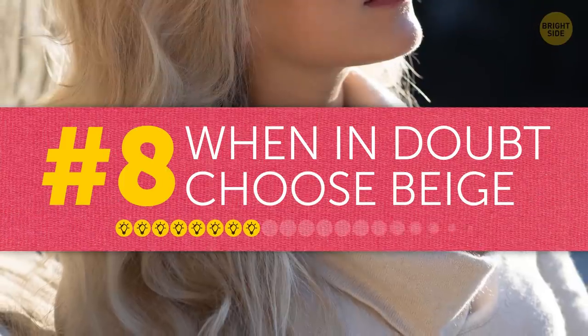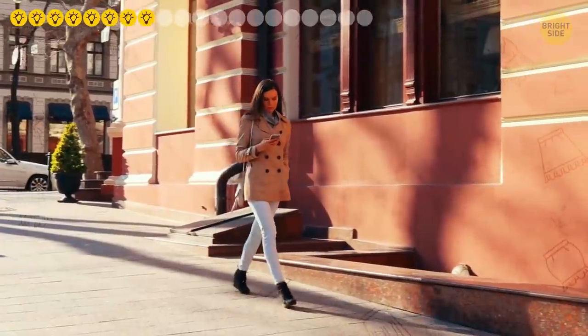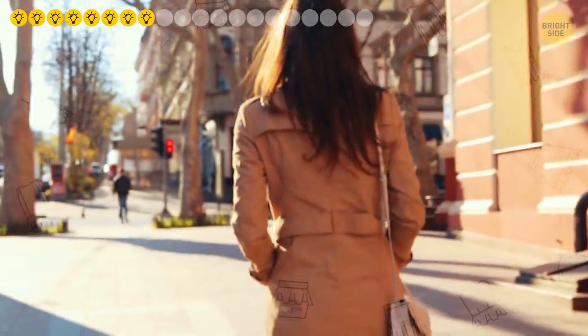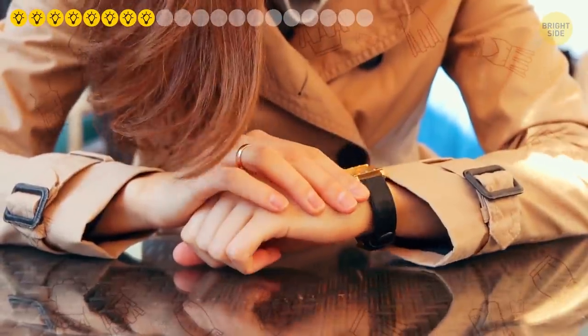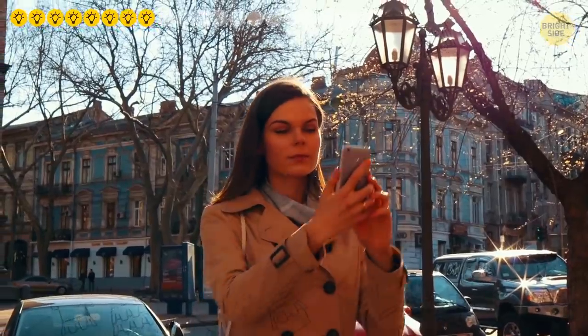Tip eight: when in doubt, choose beige. This classically neutral color somehow has the power to magically make you look more luxurious and trendy. What's more, you can effortlessly match it with almost any other color. That's why a lot of women who strive to have a perfect image often own a beige coat that's never out of fashion.